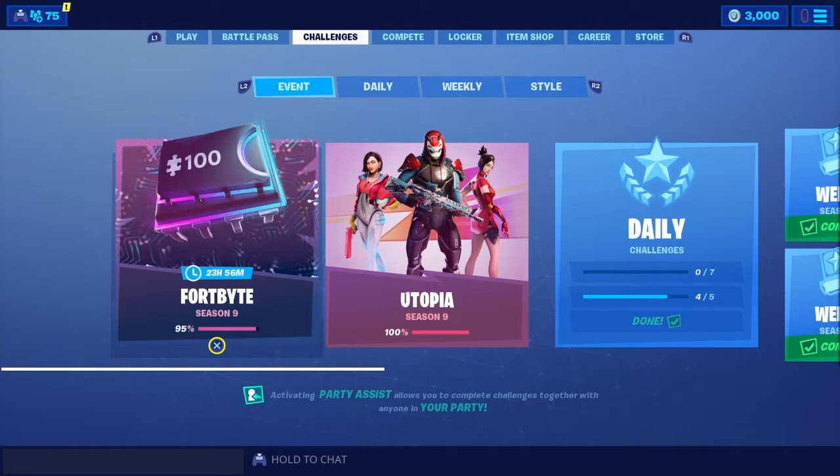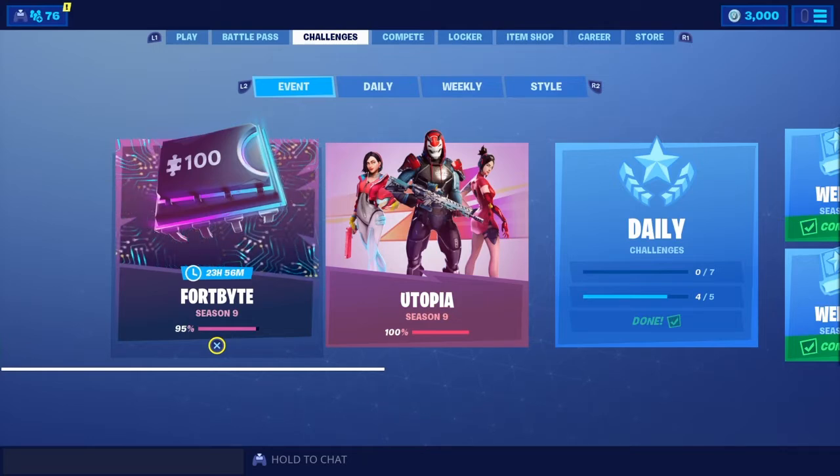Jackknife Finnegan here with another Fortnite video. The new Fortnite has now been released. If you guys are new to the channel, make sure you smash that subscribe button, hit that like button, and turn on that post notification bell so you do not miss an update, upload, or a live stream.